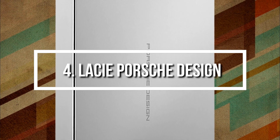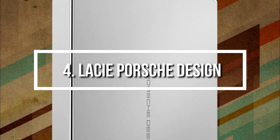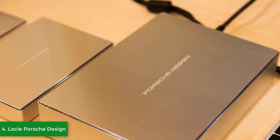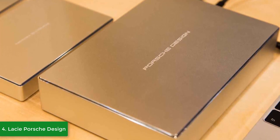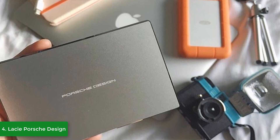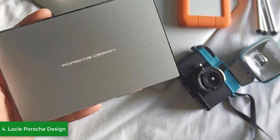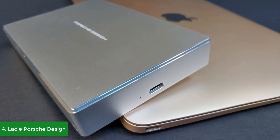Next up at number 4 we have the LaCie Porsche Design. The LaCie Porsche Design is a portable 5-terabyte hard drive that looks as good as it performs. From a design perspective, it comes in silver, gold, and rose gold colors depending on the storage size you seek. We are currently reviewing the 5-terabyte silver one, which is reasonably priced for what it offers.